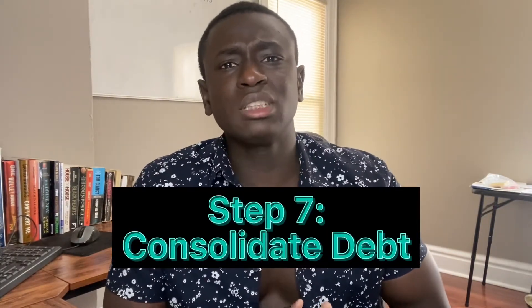Step seven, you should consider consolidating your debt. By consolidating all your debt into one, it makes it much easier to manage. If you can also get a lower interest rate on this consolidated debt, then you'll be able to pay off that loan much faster.